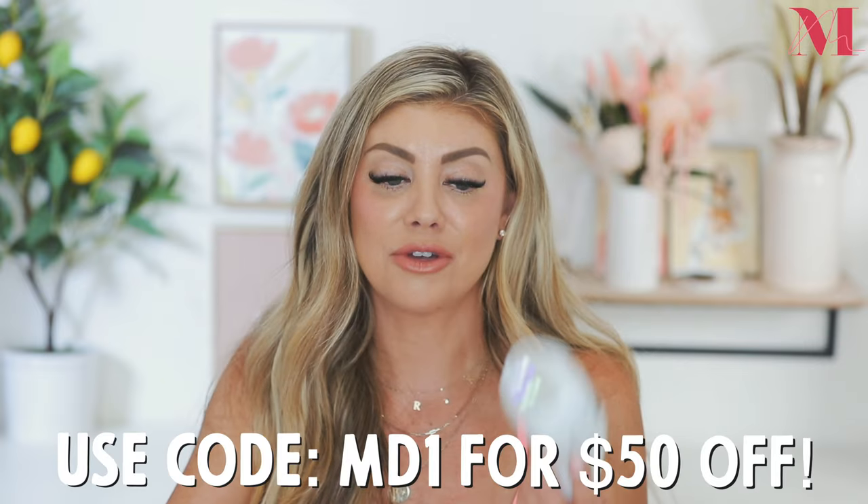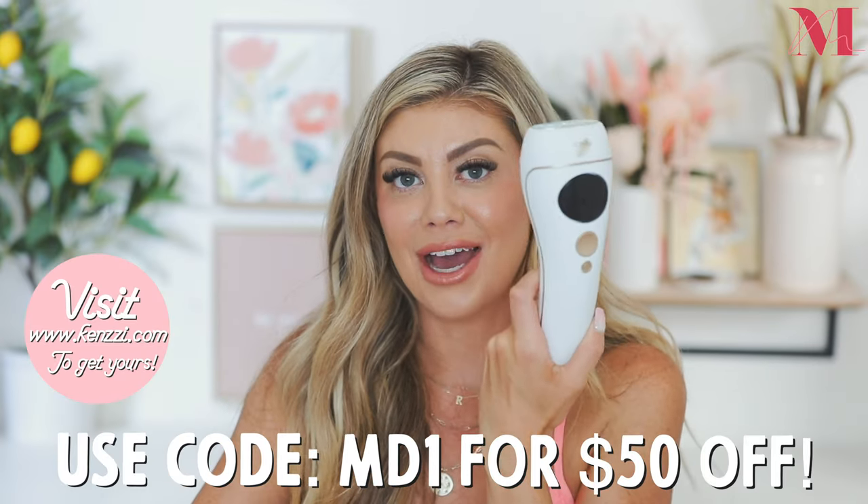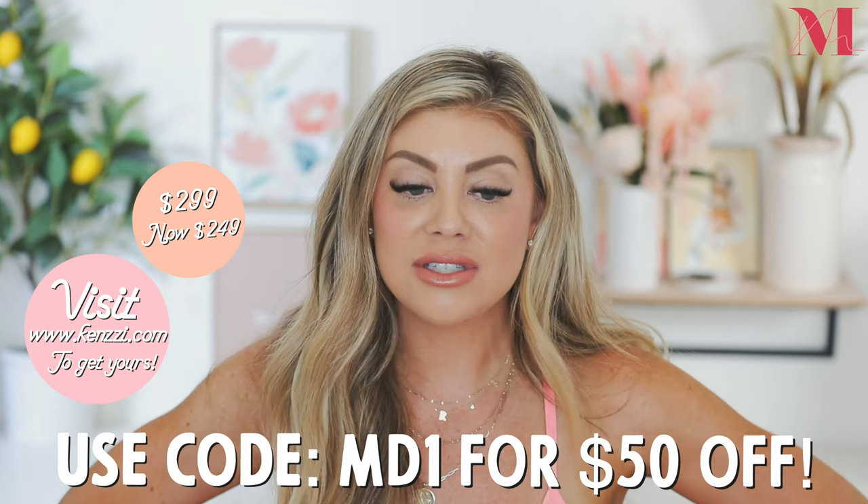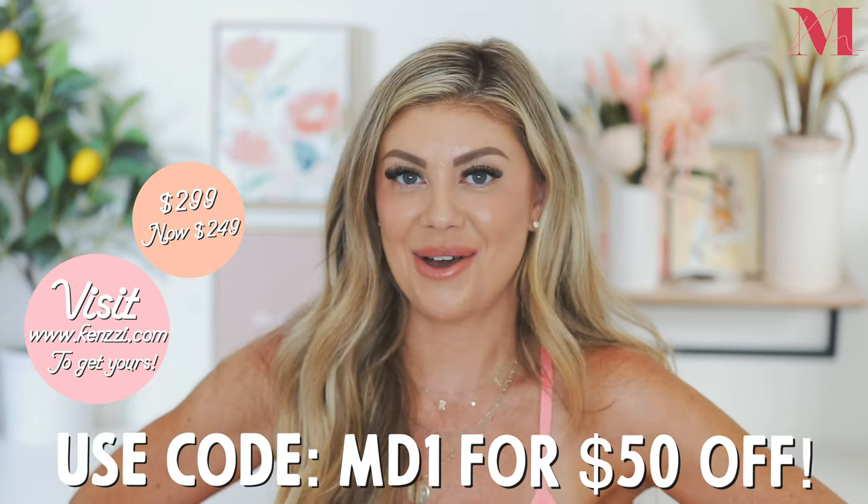I love hearing your experiences and stories, so please share those down below. I love the community we have here. Thank you to Kenzie for sponsoring this video and for working with me — I really appreciate it and I really love their products. I know you guys will love it too. Definitely check it out and I will see you all in the next video. Bye!